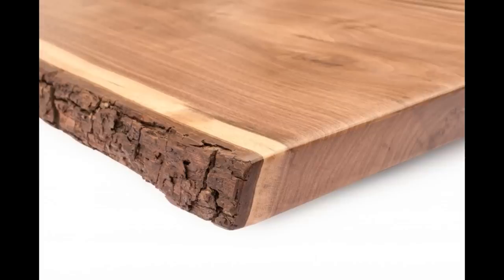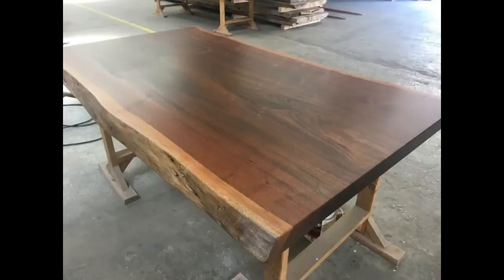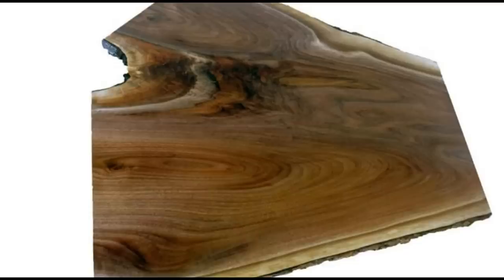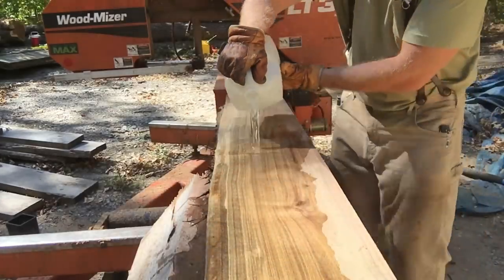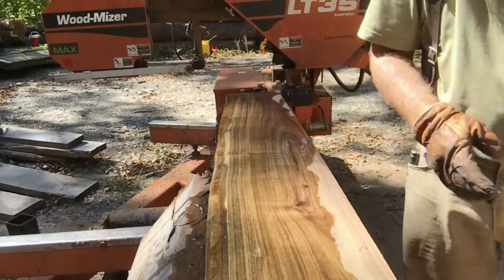Live Edge Slabs. One of the most popular forms of woodworking nowadays is working with live edge slabs. Many professional woodworkers have centered their entire business just around working with live edge material. Live edge timber is in high demand in this country, and if you're in the business of sawmilling, you'll want to watch this video.